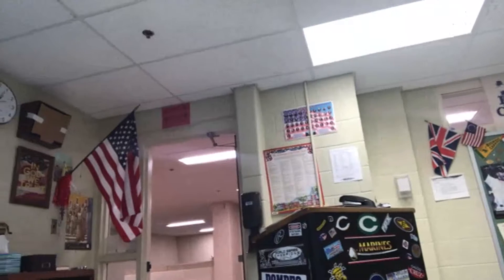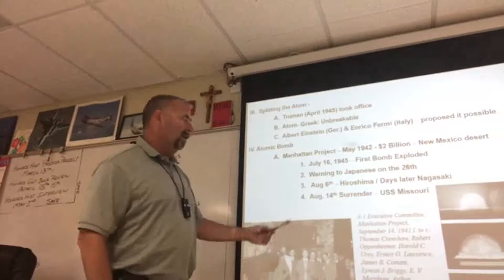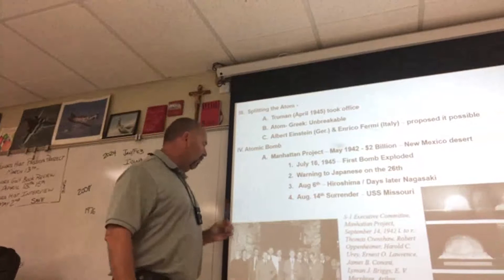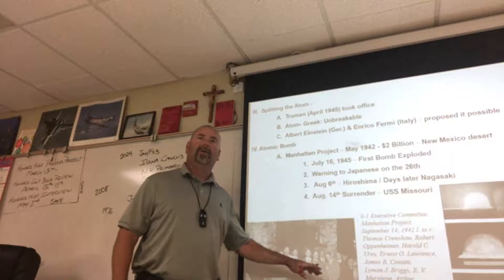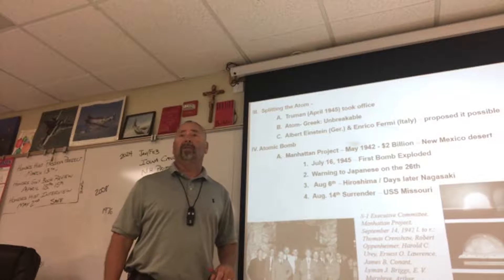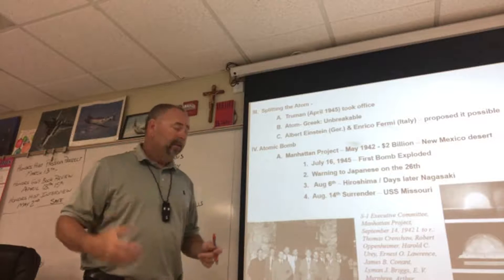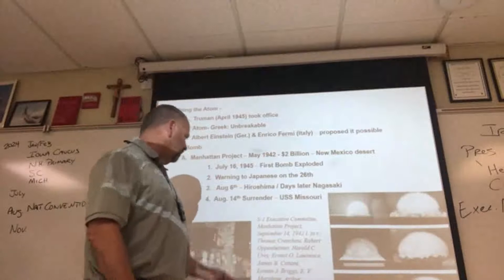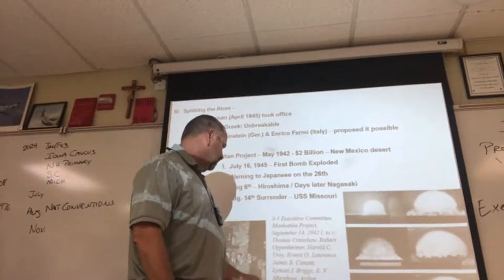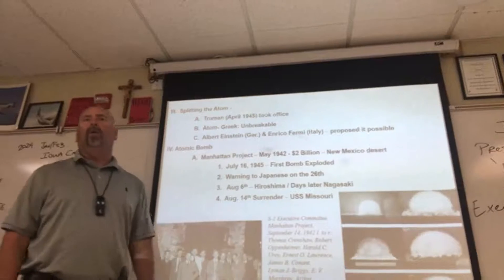This is a group of the scientists pictured here. J. Robert Oppenheimer is the lead scientist. You think there's any egos in this room? They all think they're the smartest guy in the room, so Oppenheimer has to corral these guys and get them to work together. Names include Thomas Crenshaw, Oppenheimer, Ernest O. Lawrence, James Conant, Lehman Briggs, E.B. Murphy, Arthur Compton, Robert Thornton, and K.D. Knickers, among others.